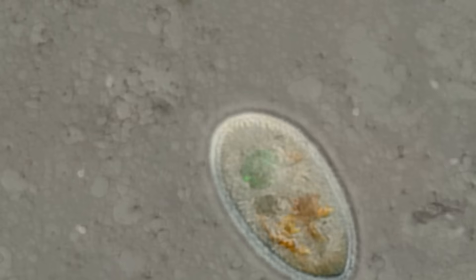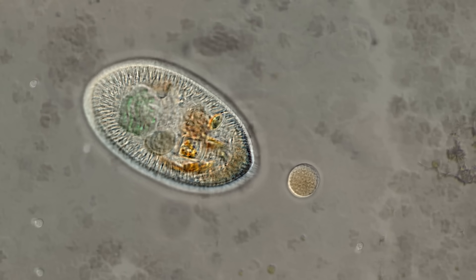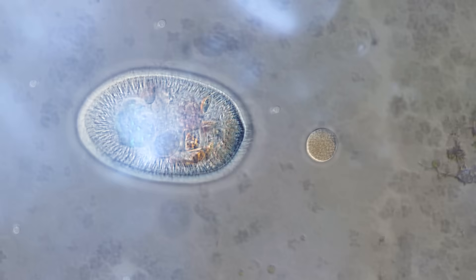This kind of life changes everything. It doesn't need sunlight, warmth, or an atmosphere, and that means it could exist on other planets — Europa, Enceladus, potentially Mars, if it ever had underground water.